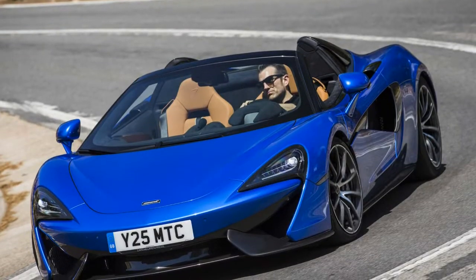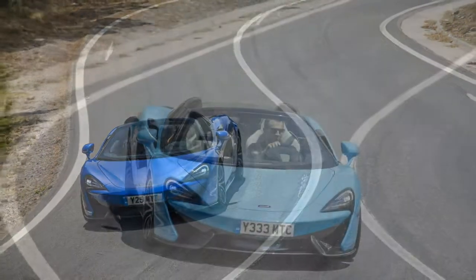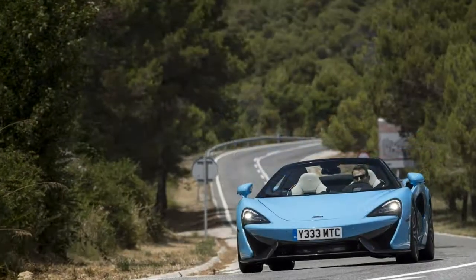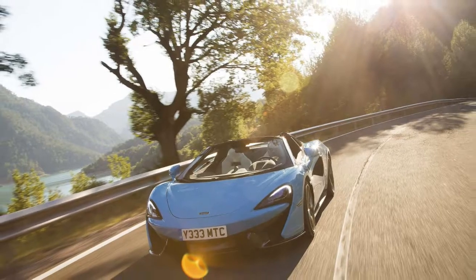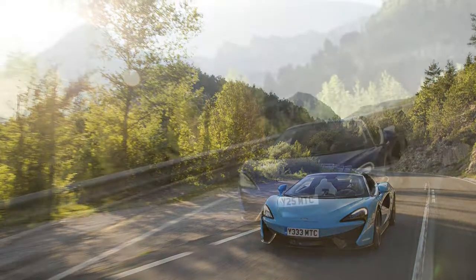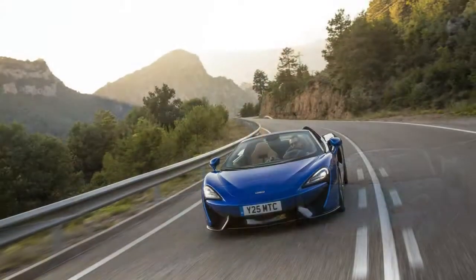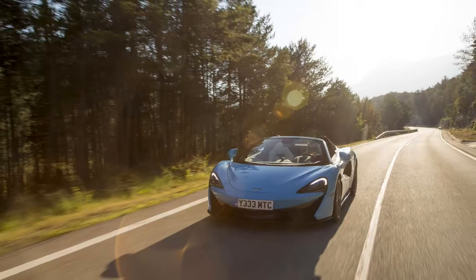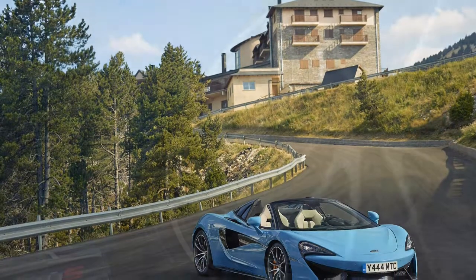So the bald numbers go like this: $208,800 — a premium of $20,200 over the Coupé — 3,302 pounds, up just 101 pounds with fluids and 90% fuel load, 562 horsepower at 7,500 rpm, and a top speed of 204 miles per hour with the roof up or 196 miles per hour with the retractable hardtop stowed away. That 0–60 mph time is identical to the Coupé and the Spider is only 0.8 tenths slower over the 0–124 mph European yardstick at 9.6 seconds.